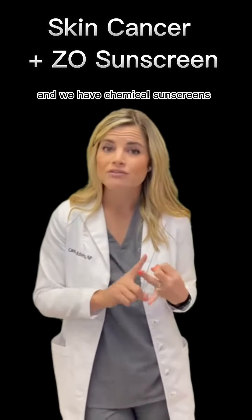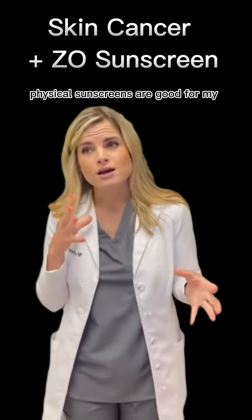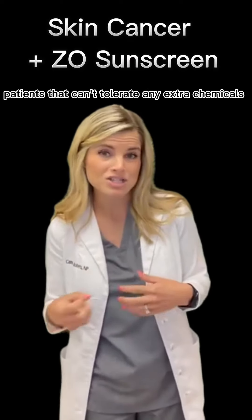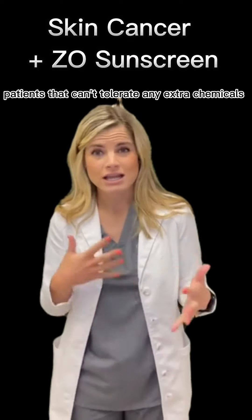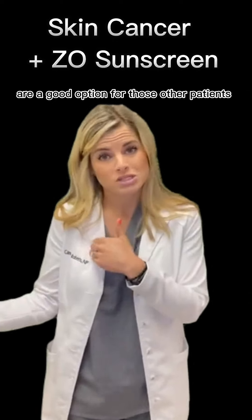We have physical sunscreens and we have chemical sunscreens. Physical sunscreens are good for super sensitive patients, melasma patients, or really sensitive acne patients that can't tolerate any extra chemicals. Chemical sunscreens are a good option for those other patients.